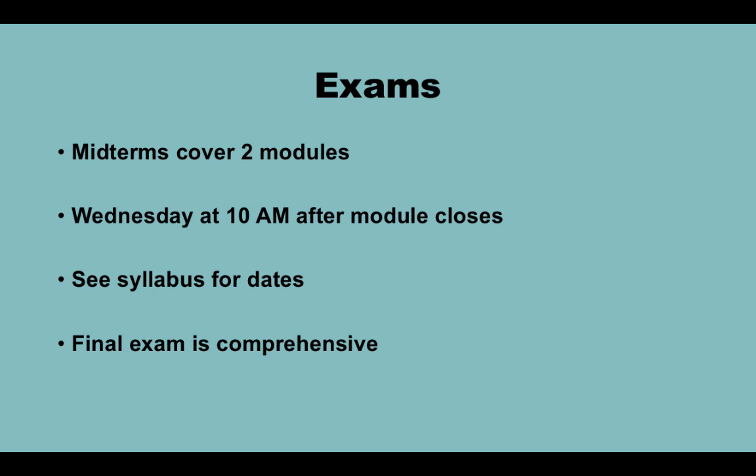We have two exams and a final. The midterms cover two modules and are short answer. Exams will take place Wednesday at 10 a.m. after the second module closes — see the syllabus for specific dates. The only excuse I will accept to reschedule an exam is a valid medical note from a doctor presented at least 24 hours prior. Family vacation or work is not an excuse. The final exam is comprehensive and will be multiple choice and short answer.